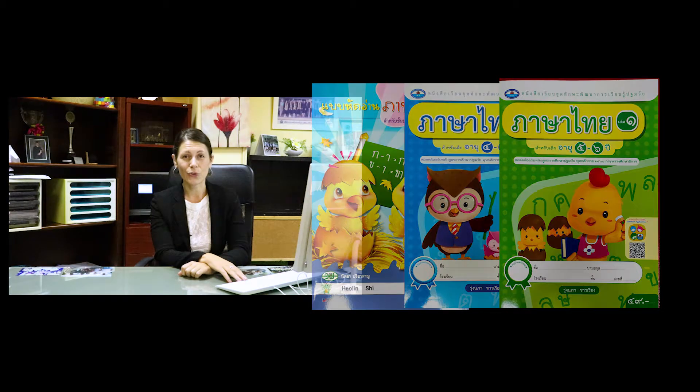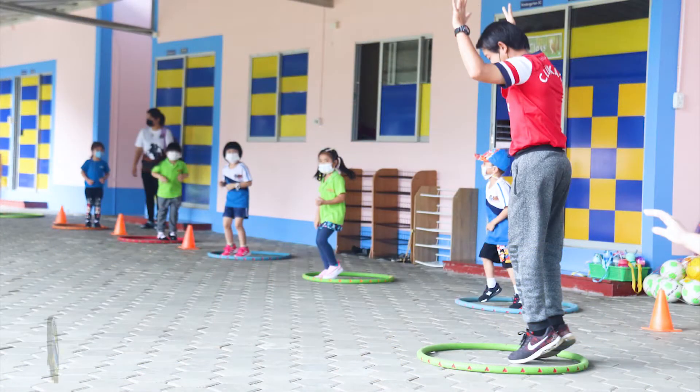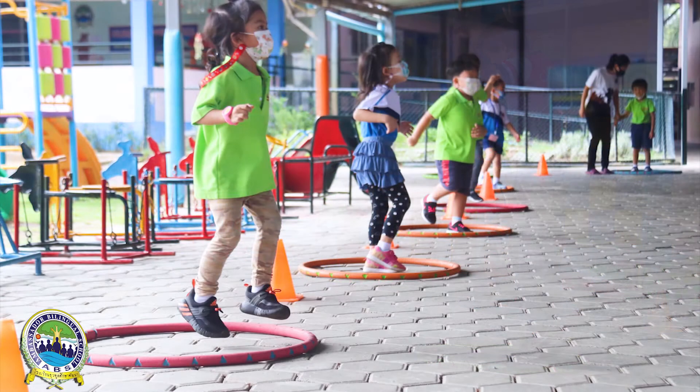In K2 the students will start to have sports lessons with our wonderful PE teacher Master Bill. They will have their PE lessons one time per week outside in the playground.